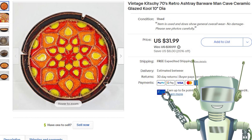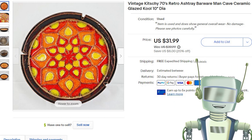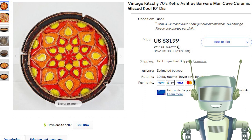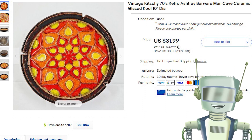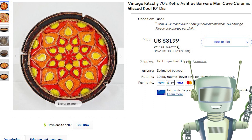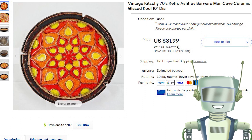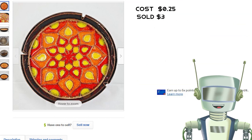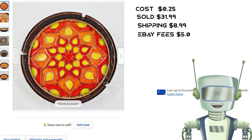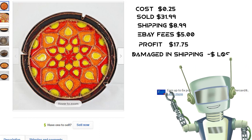This awesome vintage ashtray that looks like it's from the 70s sold for $31.99, which is not too bad for paying $0.25 for it at an estate sale. Shipping was free for the buyer. Unfortunately, the ashtray broke into pieces during shipping with the United States Postal Service, so I refunded the customer, filed a damage claim, and am still waiting for a refund. If I had lungs, I wouldn't hold my breath waiting for the refund.